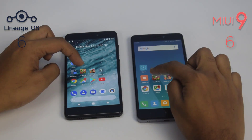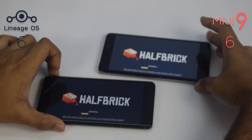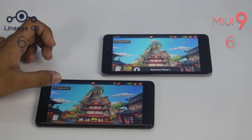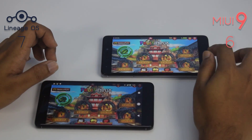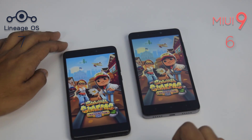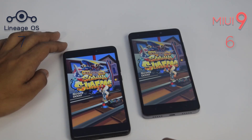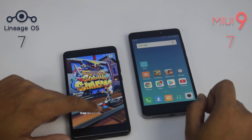Let's open Fruit Ninja. Now let's check Subway Surfers. This time MIUI 9 loaded the game faster than Lineage OS.